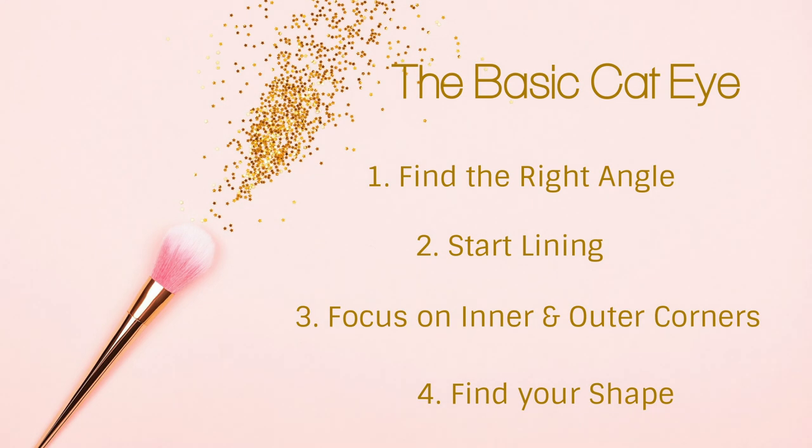Side note: this is just an outline. A demonstration video might be easier to follow if you're more of a visual learner. Step number one: find the right angle. Take a business card and align the edge with the bottom corner of your upper lash line. Make sure you're holding the card at an angle so the wing is going almost directly upward, at least 45 degrees. Step number two: start lining. Using your eyeliner, draw a line along the edge of the card. The line should start as a continuation of your last lash, going up and out toward the outer edge of your eyebrow.